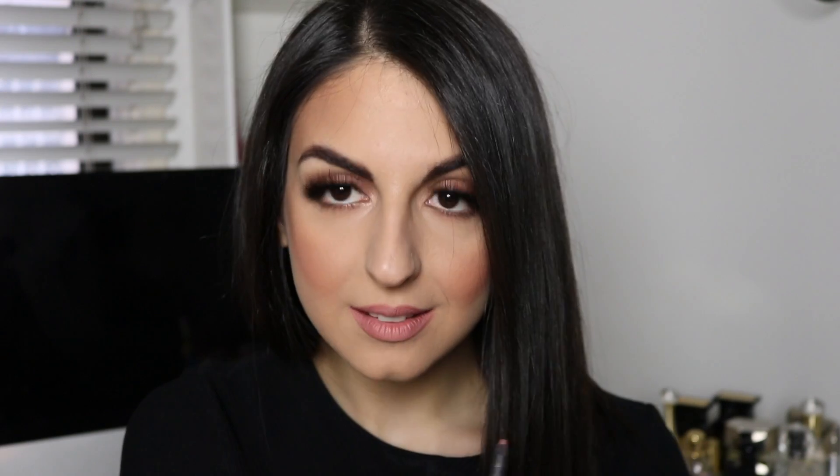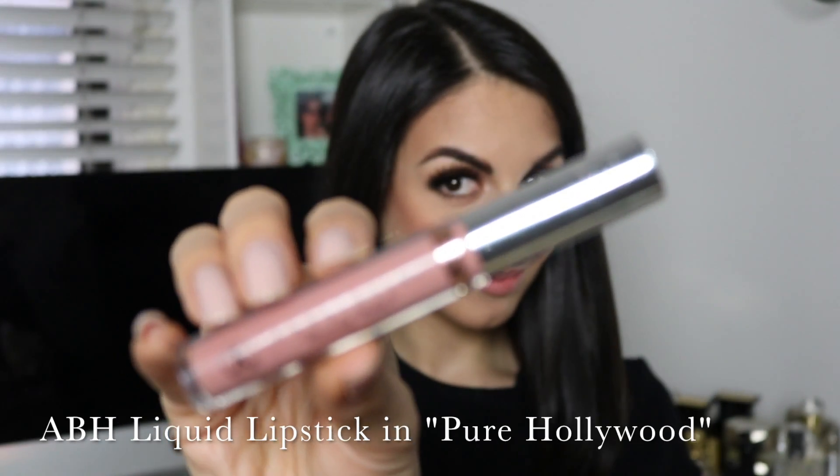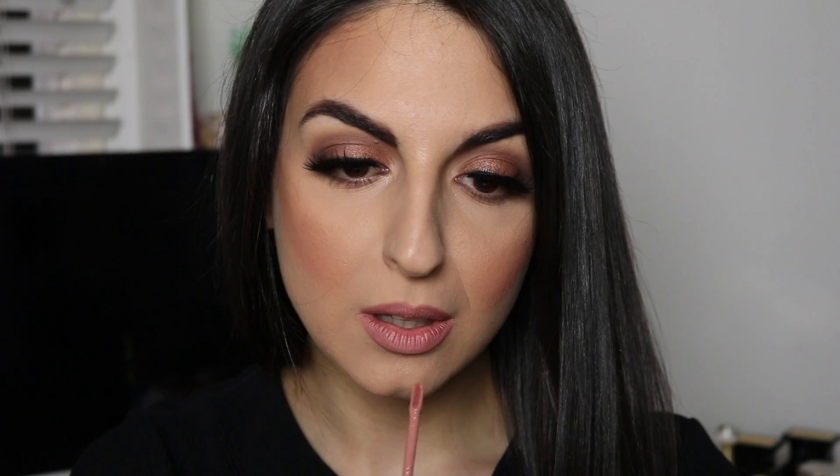To complete this look, I'm going in with my Anastasia Beverly Hills liquid lipstick in the shade Pure Hollywood, which is my absolute holy grail of nude lips. It is so beautiful and I really think it complements this look so well.